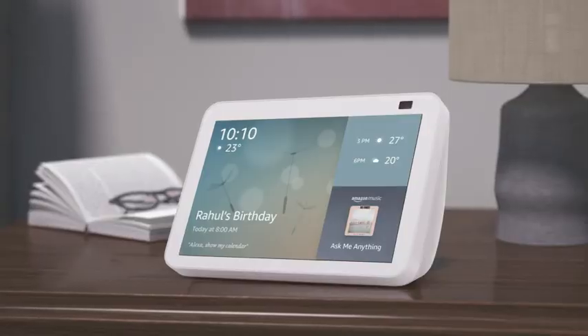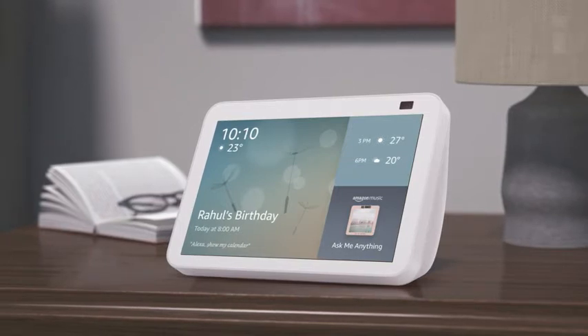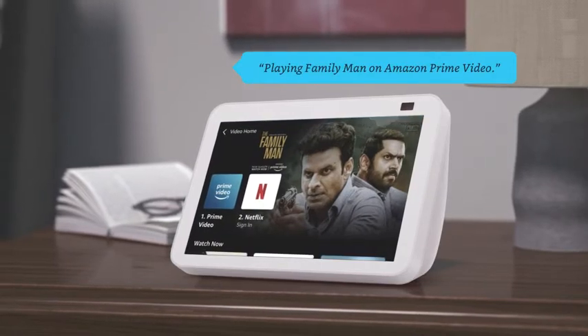It connects to Alexa and helps you access entertainment in any room of your choice. Alexa, play Family Man on Amazon Prime Video. Playing Family Man on Amazon Prime Video.